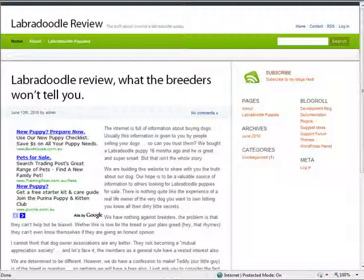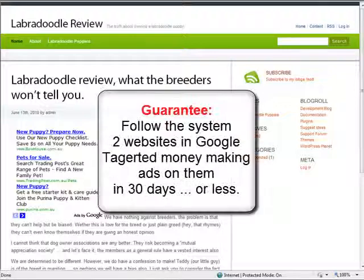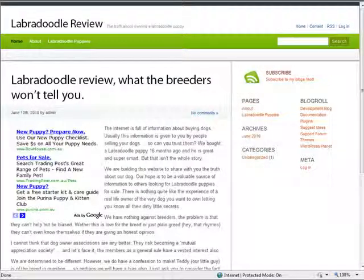If you want this for you and your family, just hit the big add to cart button below and get your kids on the path to creating their own teen cash machines today. And remember, we guarantee that if you follow the step-by-step system we have created, you'll have two websites in Google with targeted money-making advertising on them within the next 30 days or less. I'm really looking forward to seeing your kids in the program and their sites topping Google like my daughter's soon.